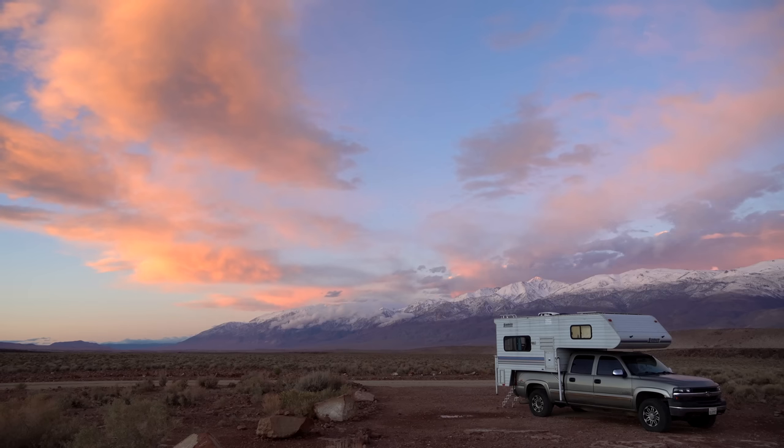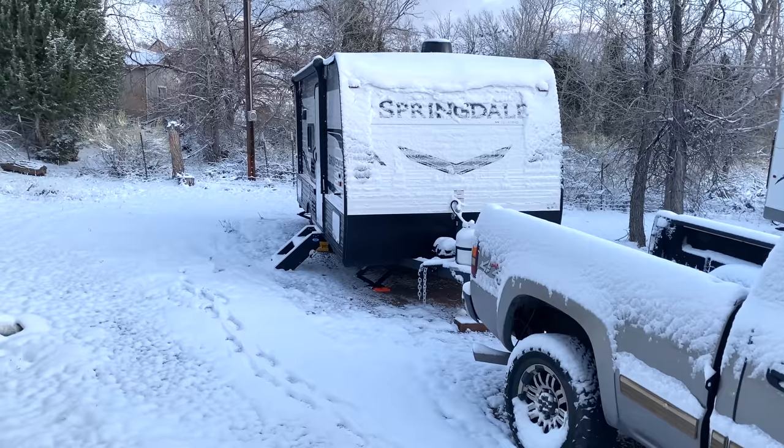I had hand-crank jacks and Happy Jack turnbuckles which were just a pain, so I never really took it down the crazy remote roads I thought I would. I babied it — it was an RV sitting on top of my truck. I don't think there's anywhere I took the truck camper that I won't take this trailer, and I already see myself unhitching and taking off to places I wouldn't have gone before.